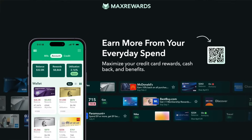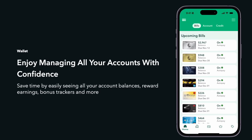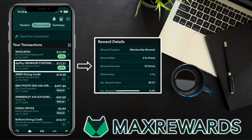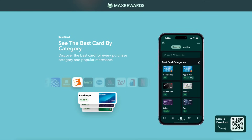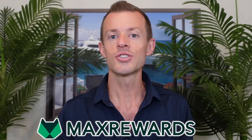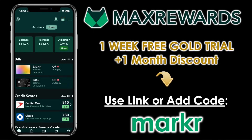If you're using this card along with other cards and want a simple way to manage them all together, check out today's sponsor, Matt's Rewards. Matt's Rewards is an app that allows you to manage your credit cards, rewards, and benefits all in one place. This includes seeing when your bills are due, tracking your signup bonuses, monitoring your credit scores, and more. It gives you a scrollable list of all transactions across all of your cards and shows how many rewards you've earned. The best card feature shows which of your cards will earn the most rewards on every transaction by category or by location. The gold level lets you automatically activate all of your Amex, Chase, and other card offers. Click the link below for a one-week free trial at the gold level and a one-month discount using the link or code MARKR.